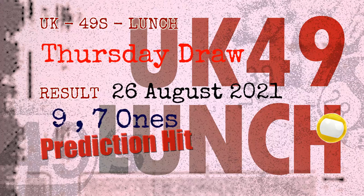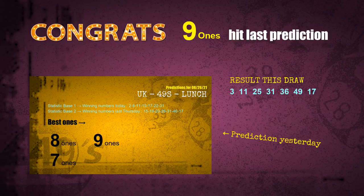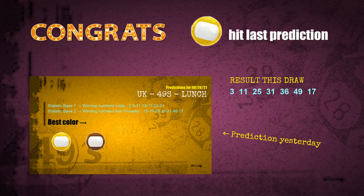Congratulations to friends who bet on 9-ones, 7-ones, and yellow balls — all of those are hits. Congrats to all winners. We will now tell you how to find out the winning numbers of the next draw, step by step.